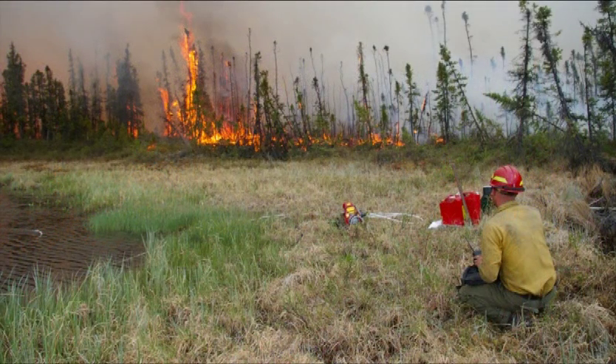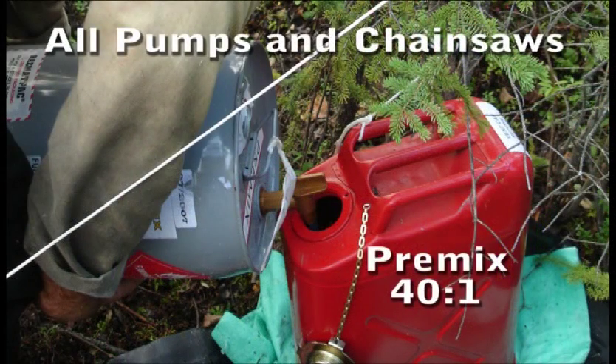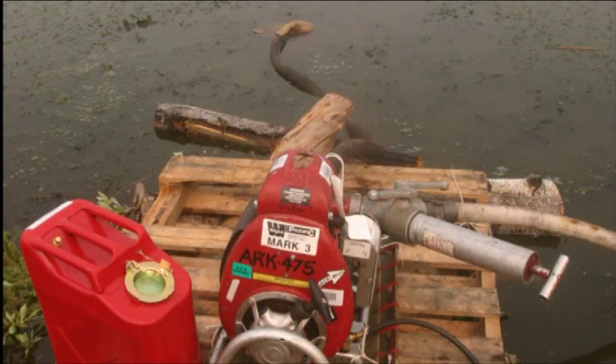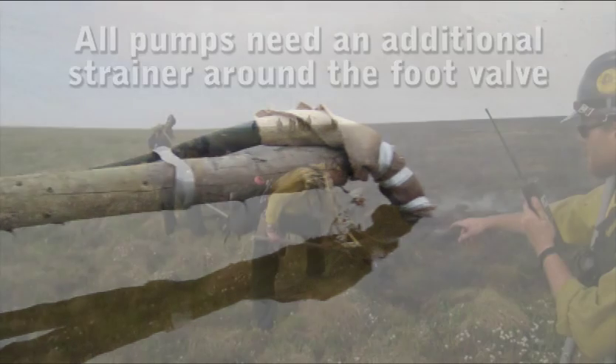In most cases, water sources are plentiful, so pumps and hose lays are very effective for holding and mopping up fire line. Please keep in mind that pumps and chainsaws run on a 40 to 1 fuel mixture labeled premix. Also, due to the fine silt found in most of the lakes and rivers, it is necessary to create an extra strainer around the foot valve with the collapsible bucket and burlap sack that are included in the pump kit to prevent clogging and breakdowns.